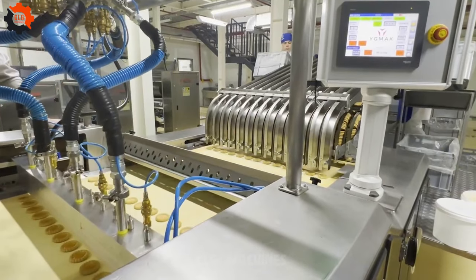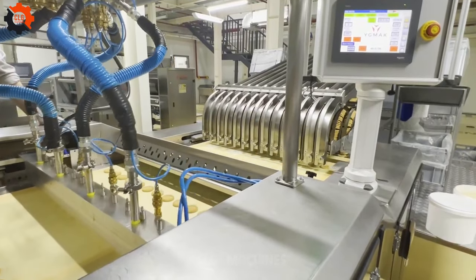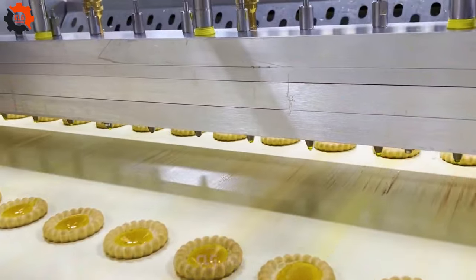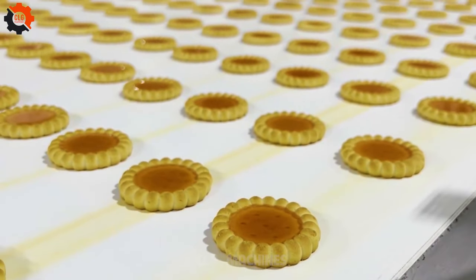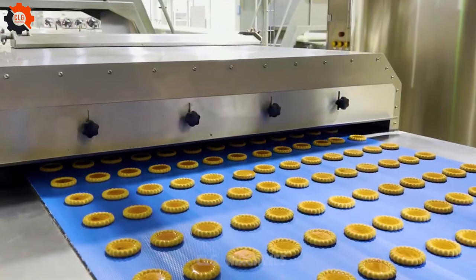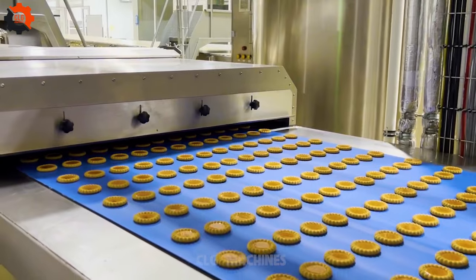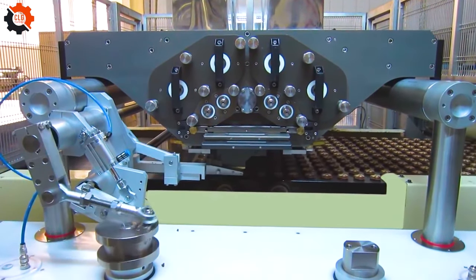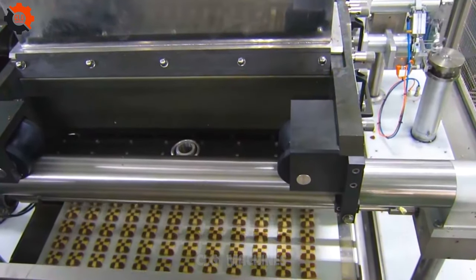Jam-filled biscuit — the sweet surprise in every bite. These delightful treats are like hidden treasures, waiting to burst with flavor as you sink your teeth into them. It's like a culinary jackpot, where every biscuit is a winner, and you can't help but smile with each jammy discovery. They're the little bursts of happiness in your day, leaving you craving for more, like a kid in a candy store. So why settle for ordinary when you can have these jam-filled wonders?